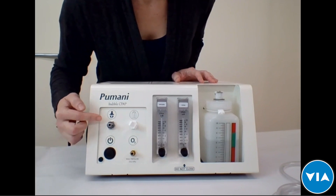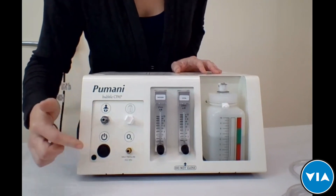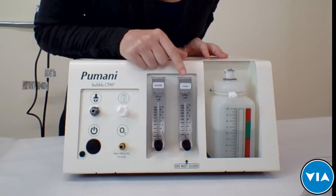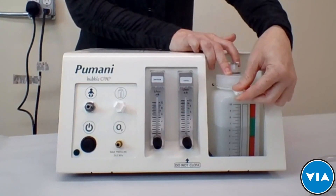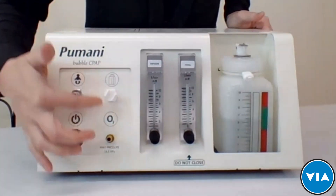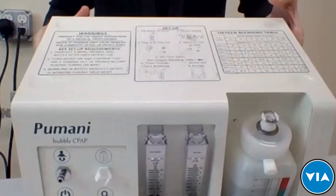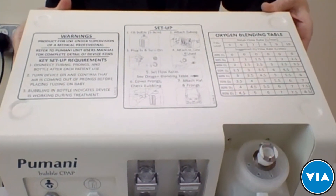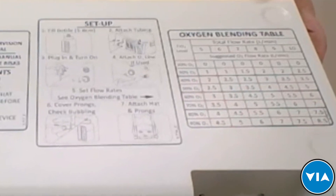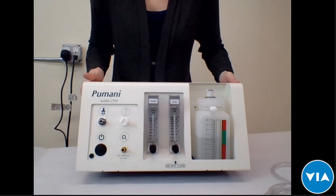On the front of the CPAP, everything is labeled with pictures: the expiratory tubing port, the power button, the oxygen inlet, an oxygen flow meter, a total flow meter, and a bottle and strap. One of the great things that makes it easy to use is that everything is visual. On top there are also basic usage instructions, so if the manual is lost, clinicians can still use the Pumani.